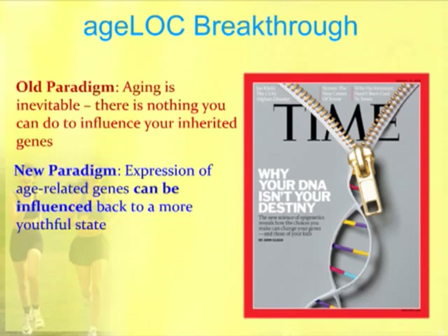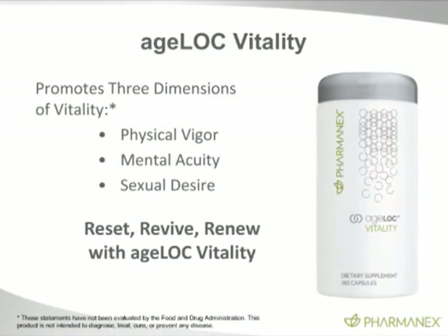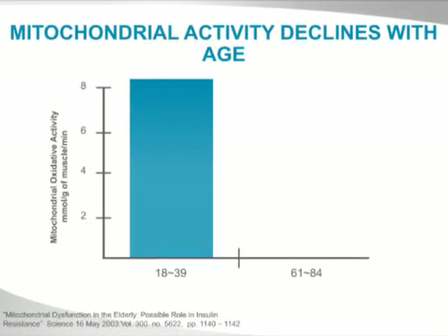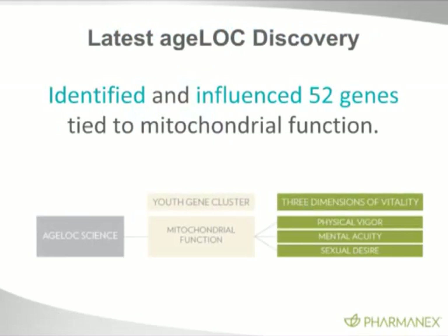This is where AgeLock Vitality comes in. The reason I say it's such a groundbreaking technology is we've never been able to affect aging at the source — at the genetic level of gene expression. AgeLock Vitality produces three dimensions of vitality: physical vigor, mental acuity, and sexual desire. When we look at mitochondrial activity, many studies have been done showing that mitochondrial activity declines with age by 40% in 61 to 84-year-olds.